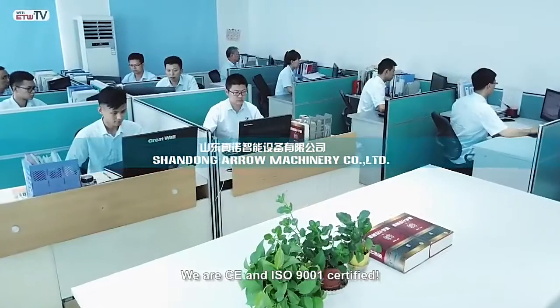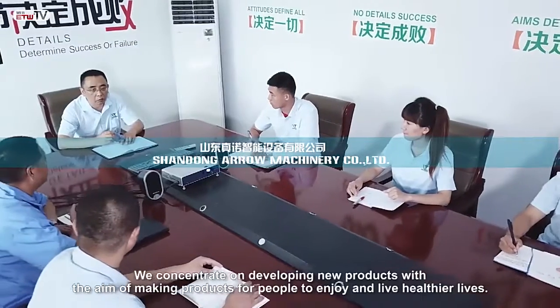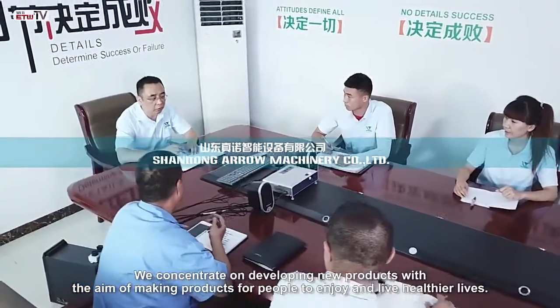We are CE and ISO 9001 certified. We have exported. We concentrate on developing new products with the aim of making products for people to enjoy and live healthier lives.